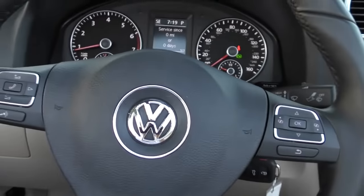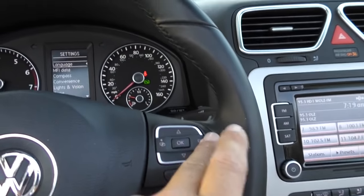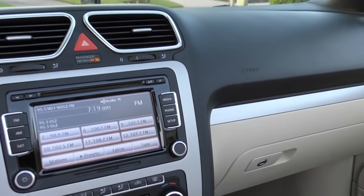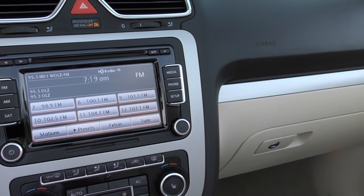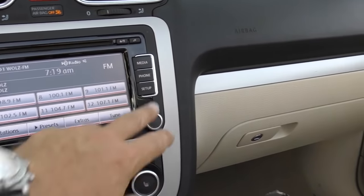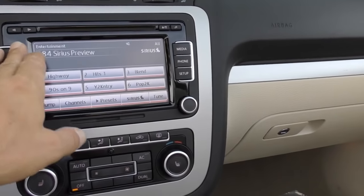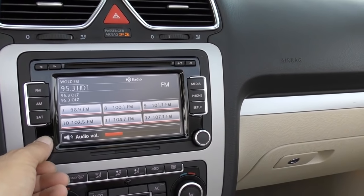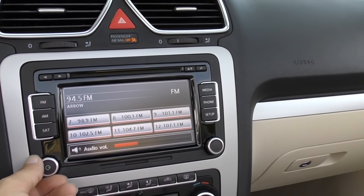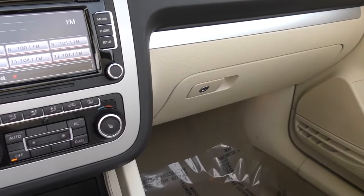You've got a multifunction steering wheel that gives you voice command with Bluetooth, volume control, you can answer the phone and scroll through a screen to change settings — all very proper. Here you've got an in-dash AM/FM/CD media setup that also gives you satellite radio and Bluetooth connection. You can scroll through everything and get it set up how you want it.